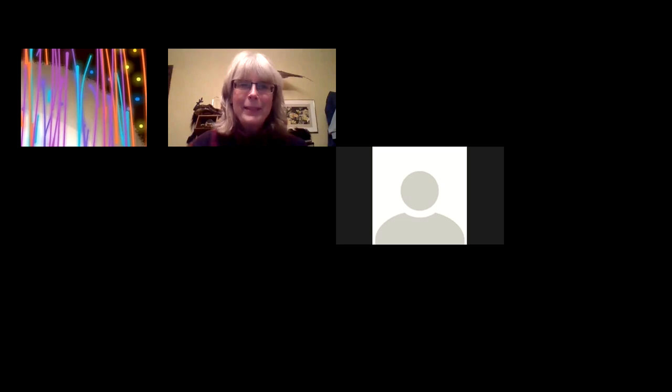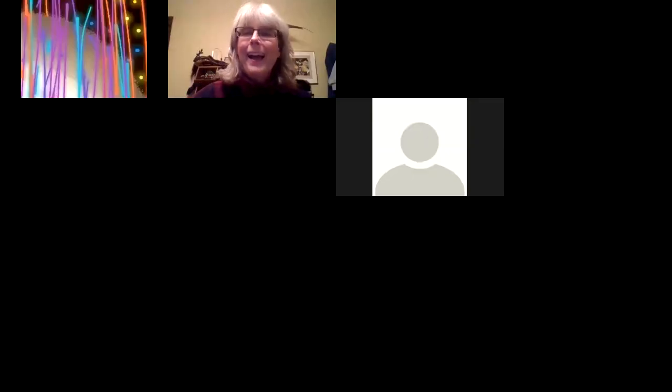We're starting pretty much on time tonight — I call that a win. We're going to dive right in because I think we might have more than an hour's worth of discussion ahead of us.